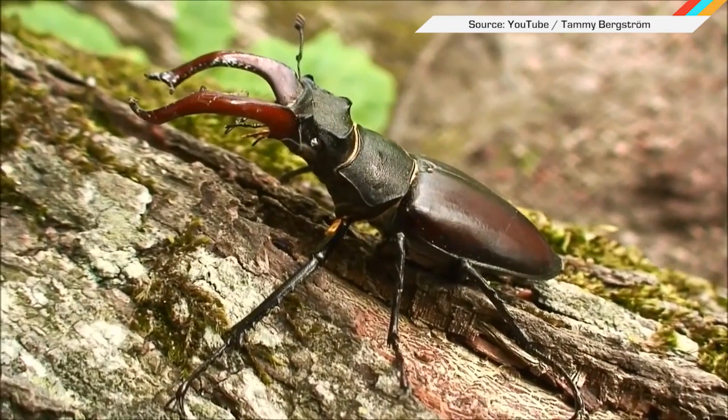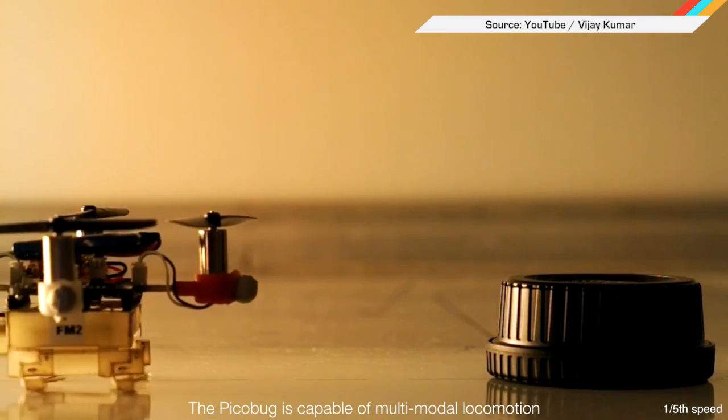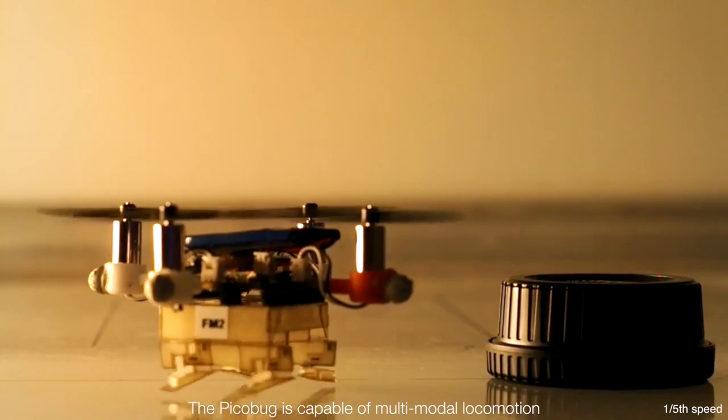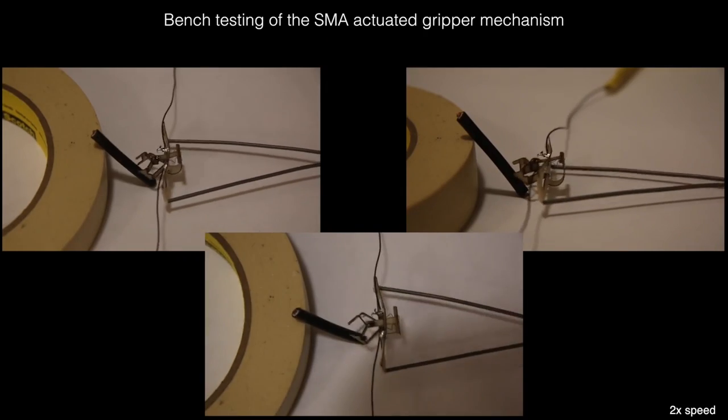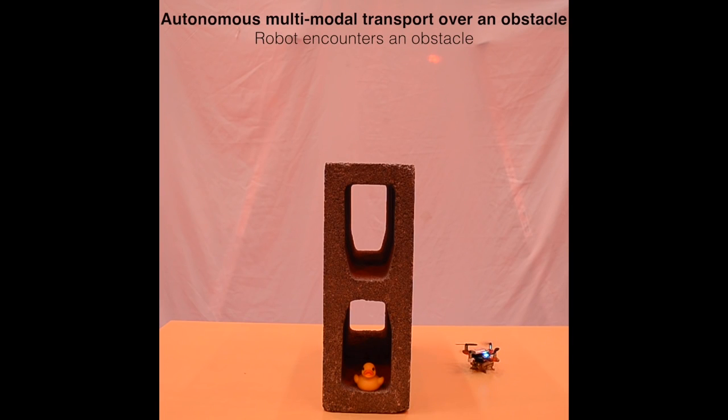Researchers took inspiration from a kind of beetle with powerful gripping mandibles when designing a tiny drone that is also a crawling robot. The Pico Bug can grab things and has AI trajectory tracking — because it may be little, but it's also smart. That means it can switch from crawling to flying on its own to clear obstacles. God knows how they'll be used one day, but you gotta admit, if this is what the spies switch to, at least they'll be adorable.